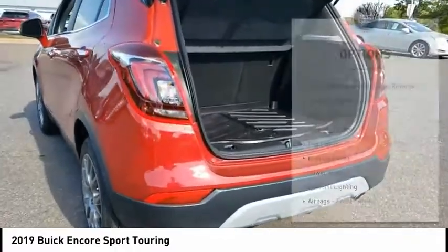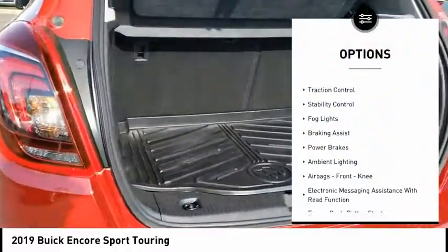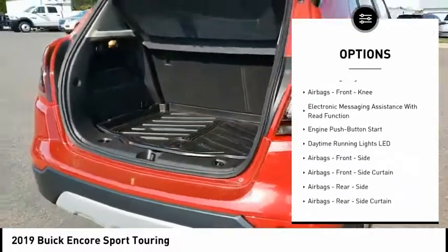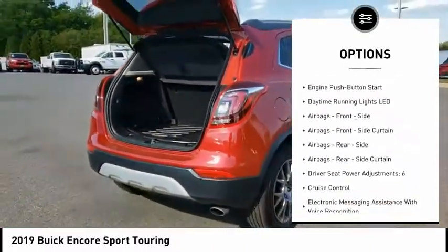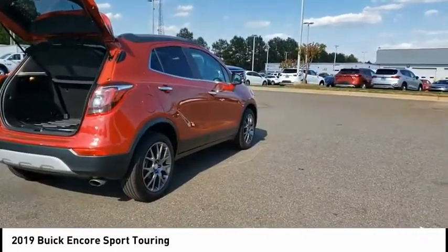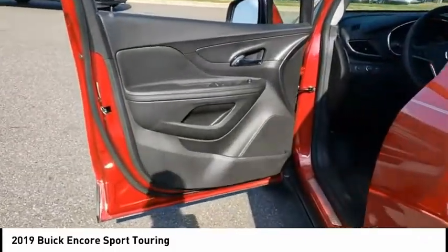Here are some of this vehicle's great options: power windows with safety reverse, remote engine start, traction control, stability control, fog lights, braking assist, power brakes, ambient lighting, airbags, front knee airbags, and electronic messaging assistance with read function.